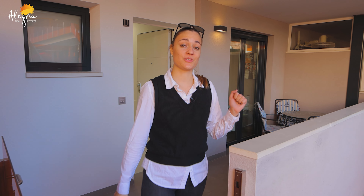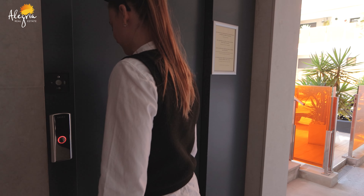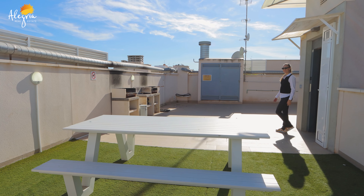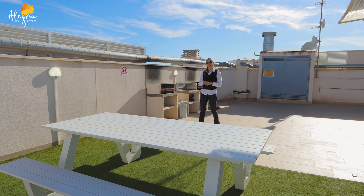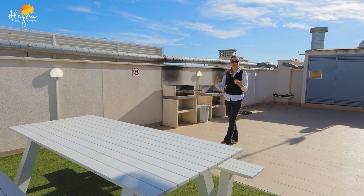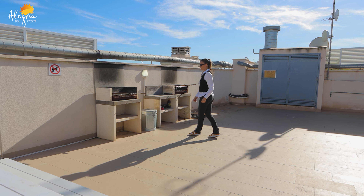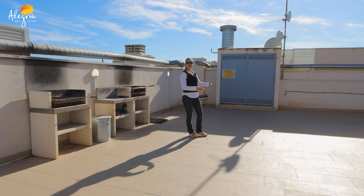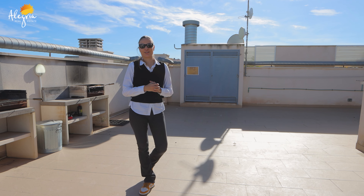Now let's go see the solarium. We are now on this beautiful solarium. Here you have a nice area to enjoy a meal with friends and a great area for a barbecue. There is enough space to dance, enjoy, and do sports. You can do whatever you want on this big solarium.